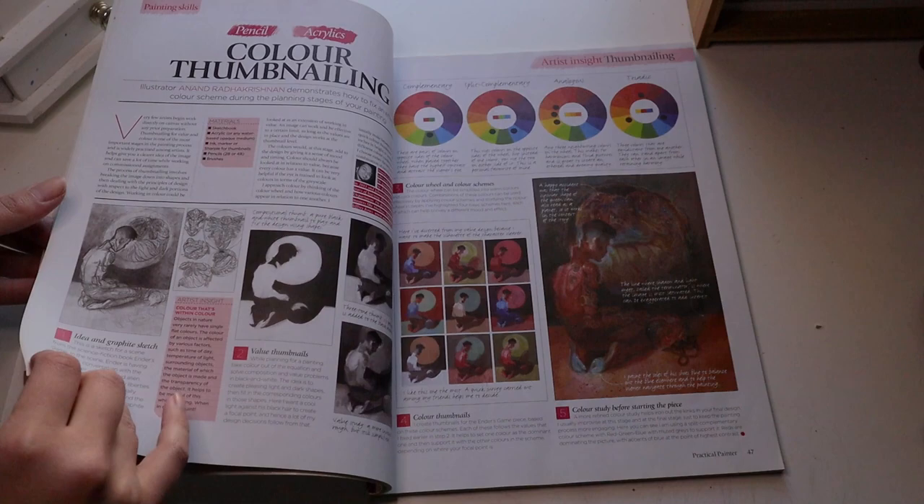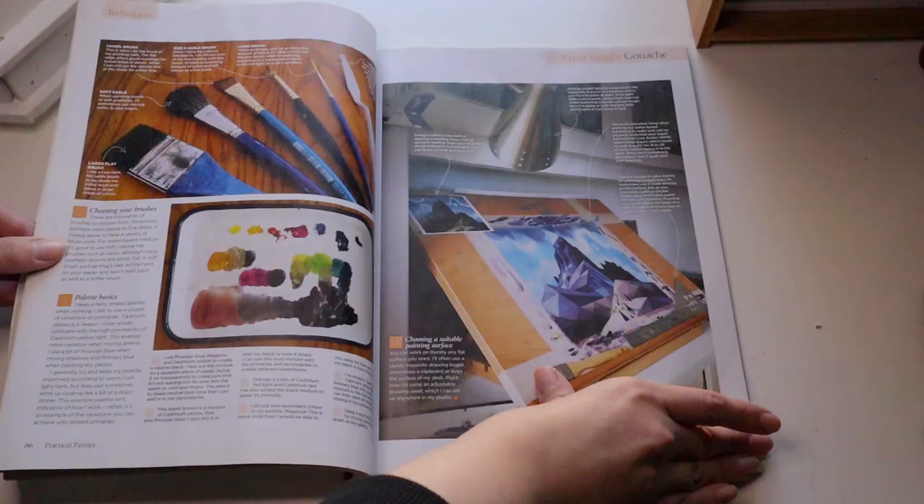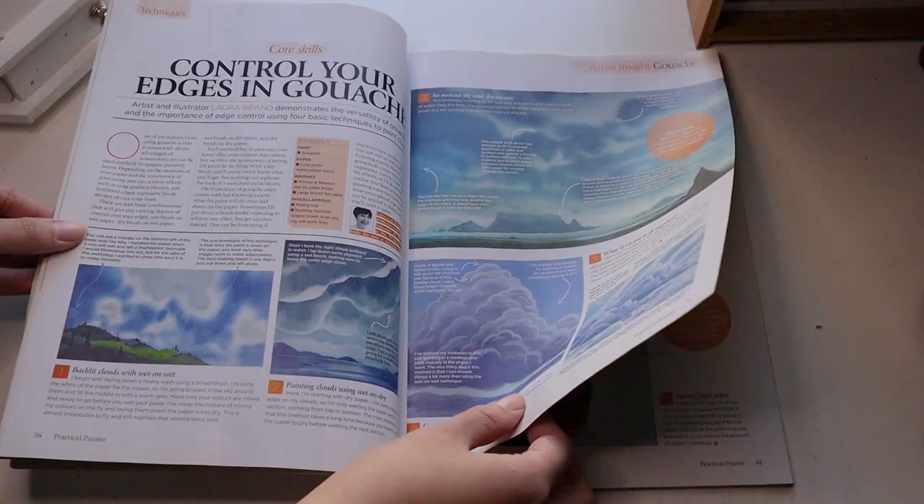The next magazine is also part of the Imagine FX line, and it is Practical Painter. It has tutorials on how to use pencil, gouache, acrylic, oil, some charcoal, and also really cool techniques that I had never heard of when I picked up this bookazine. They also have a supplies list for each medium, which I think is really cool. It is also very easily digestible like Anatomy Essentials, since they're part of the same series.